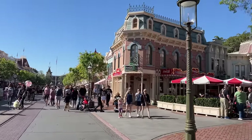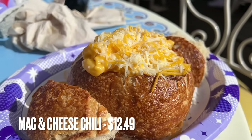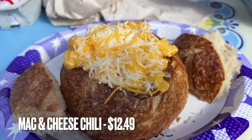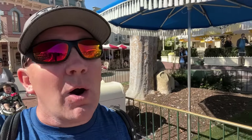We're starting at Refreshment Corner on Main Street. Up until recently I haven't eaten a whole lot of meals here, but thanks to our hot dog video we tried quite a few things. Strangely enough, my favorite thing at Refreshment Corner is none of the hot dogs — it's the mac and cheese sourdough bread bowl, specifically the one with chili in it. That mac and cheese chili combination is amazing and it needs to be your order.